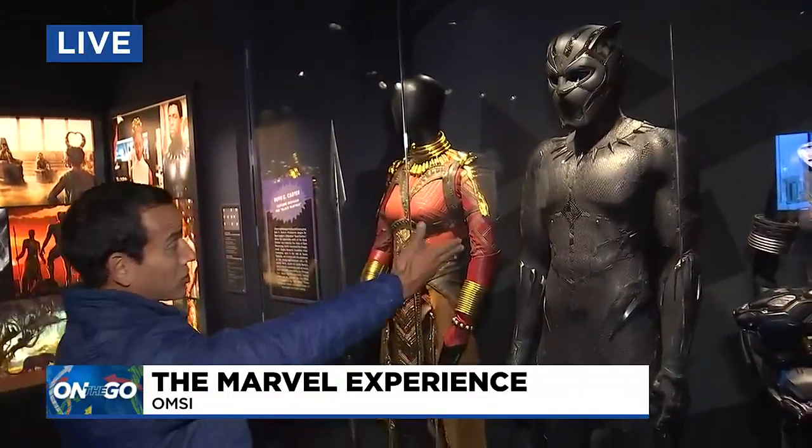Look at that — that is actually the suit that Chadwick Boseman, the late Chadwick Boseman, wore in the first Black Panther movie. And of course, if you're a nerd like me, you know that there's a new Black Panther movie, Wakanda Forever, coming out almost exactly a month from now. So what a way to get excited about these movies and these characters.